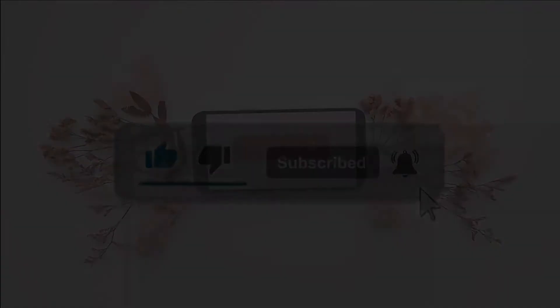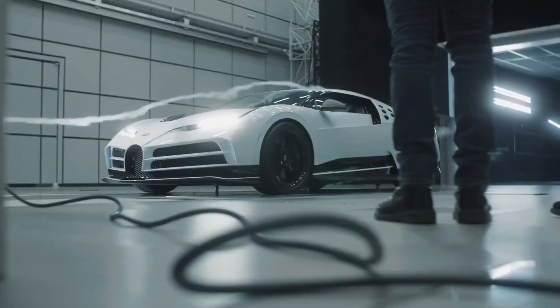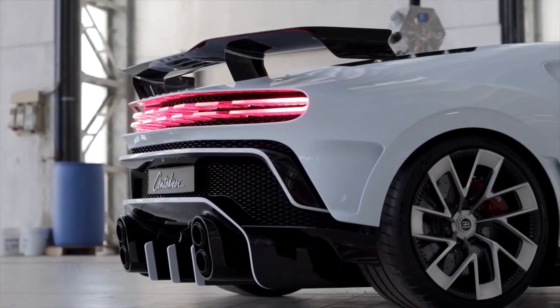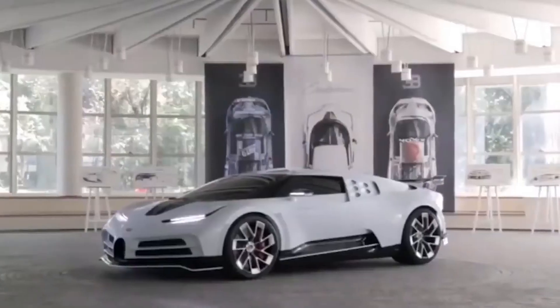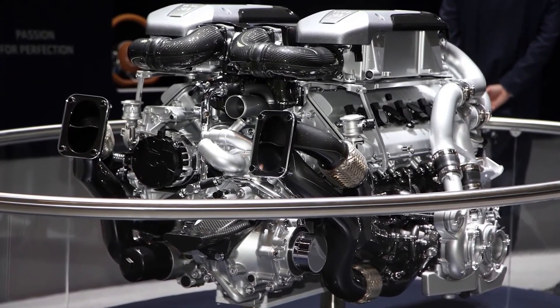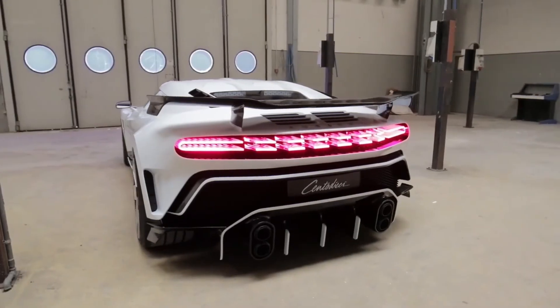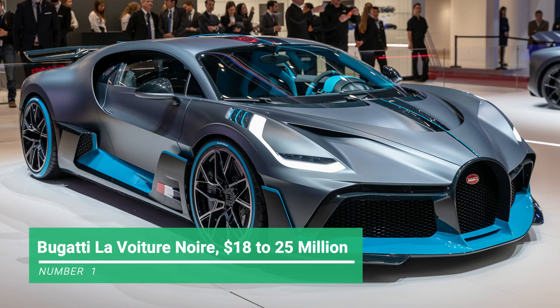Number 2: Bugatti Centodieci, $8 million dollars. Beyond being another upgrade on the Bugatti Chiron, the Centodieci is the quickest-accelerating Bugatti ever made, going from 0 to 62 in just 2.4 seconds and 0 to 124 in 6.1 seconds. This is thanks to its weight-saving design and a huge 8-liter quad-turbocharged W16 engine delivering 1,577 horsepower. It hits a top speed of 236 miles per hour, with stunning unique bodywork making it the most exclusive Bugatti.